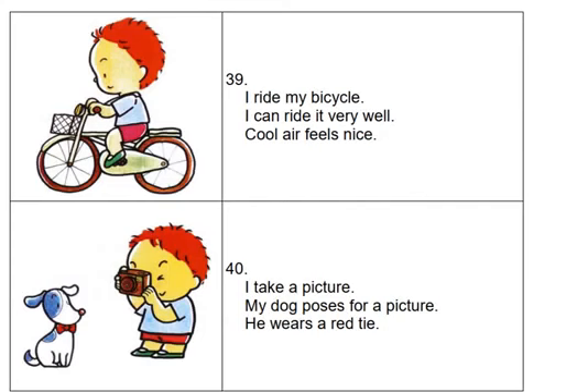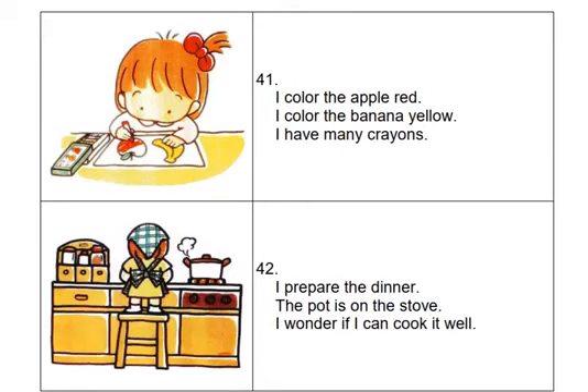I take a picture. My dog poses for a picture. He wears a red tie.